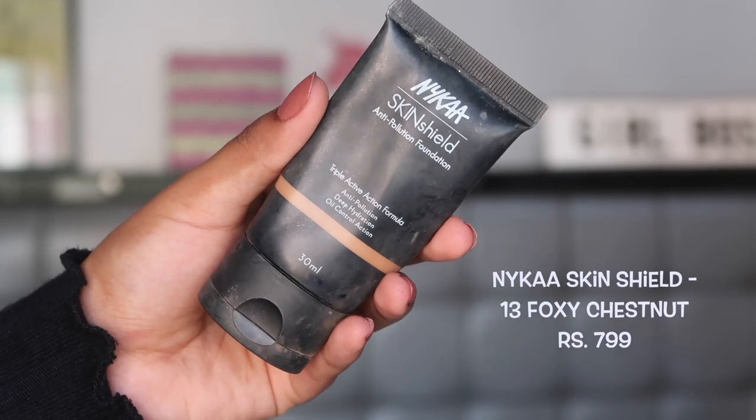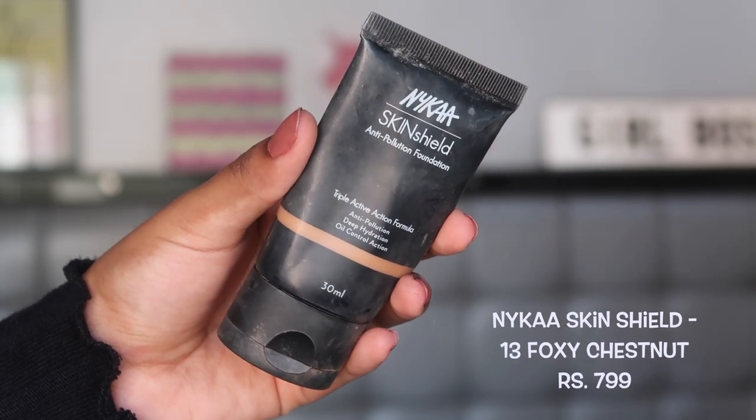My second favorite foundation is the Nika Skin Shield Foundation. This is one of those absolutely stunning formulas that blends so easily into your skin. It looks very natural but at the same time covers all your scars and hyperpigmentation — very full coverage. You don't even need to build it up. I've traveled with this foundation on every one of my trips and this tube is completely finished.